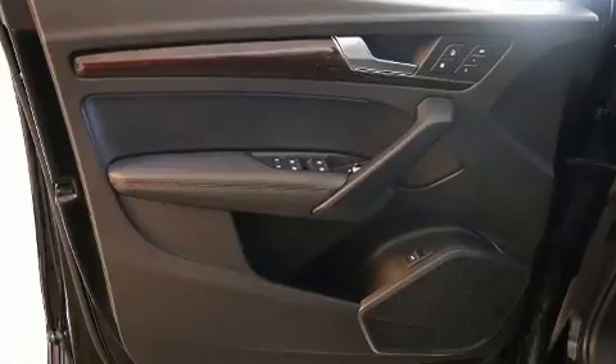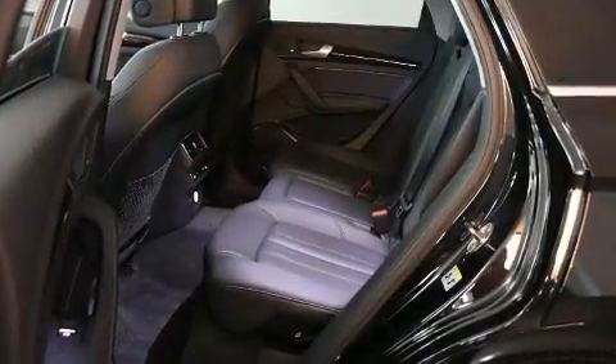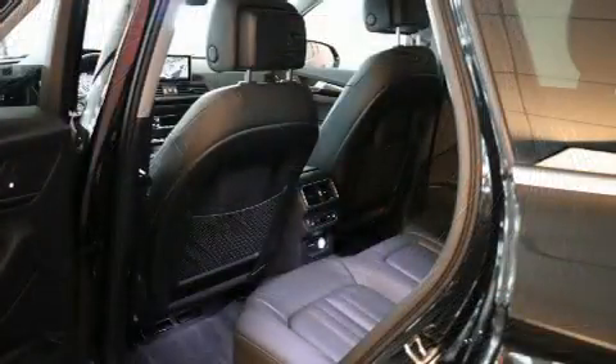With high-intensity discharge headlights illuminating your path, you'll always appreciate maximum visibility. In the event of a rollover collision, side curtain airbags provide additional protection for outboard seated passengers.